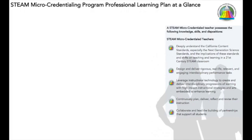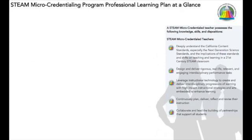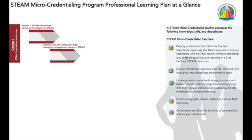In Los Angeles Unified, the inaugural micro-credential will be offered in STEAM. To earn the STEAM micro-credential, educators will complete three courses of two modules each.